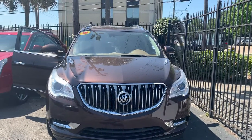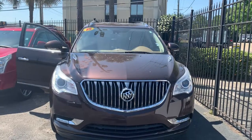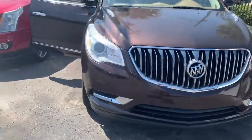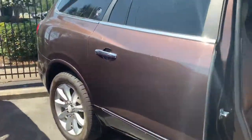This is Caitlin over at Cadillac of New Orleans. I wanted to show you the gorgeous 2015 Buick Enclave. We're going to step on inside just so I can show you the impeccable interior.